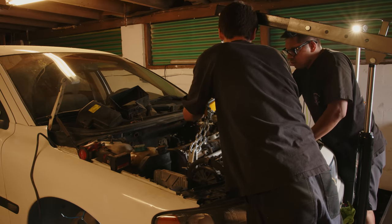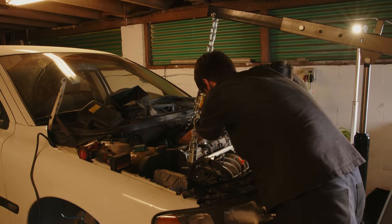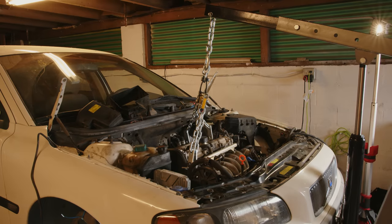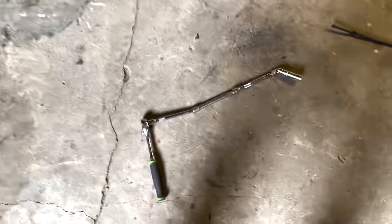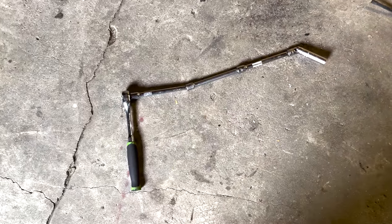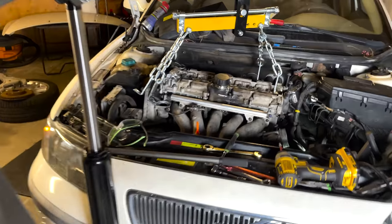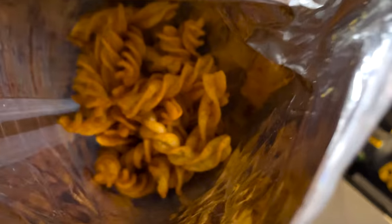At this point everything we can see is disconnected from the engine, so we wheel in the engine crane and very slowly start to bring it up. Just to give you an idea, this is the point in the build where you have to do all of this just to get to one bolt. Never buy a Volvo.